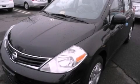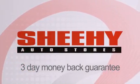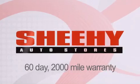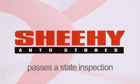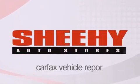Call now to find out how you can own this breathtaking automobile. Every Sheehy Select used vehicle comes with a three-day money-back guarantee, a 60-day, 2,000-mile warranty, passes a state inspection and our 175-point inspection system, and comes with our Carfax Vehicle Report.